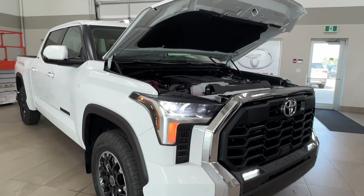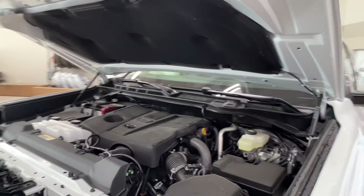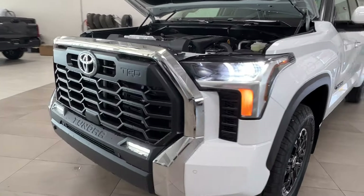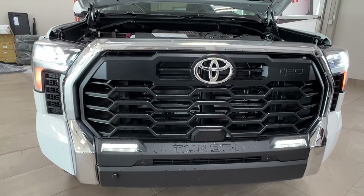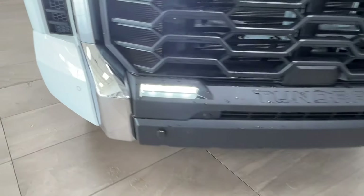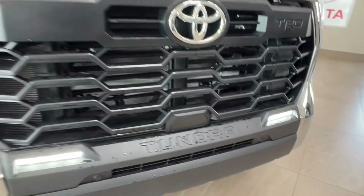Starting up front, underneath the hood we have the twin-turbo 3.5 liter V6 engine, automatic transmission, gets up to 389 horsepower, 479 pound-foot of torque, tow capacity up to 11,000 pounds, payload up to 1,740 pounds. Up front you have LED headlights, daytime running lights, and fog lights down below. Across your front bumper you'll have these little round nodules — these are your front parking sensors. Up front on your grille you'll also have both the TRD as well as the Tundra logos.